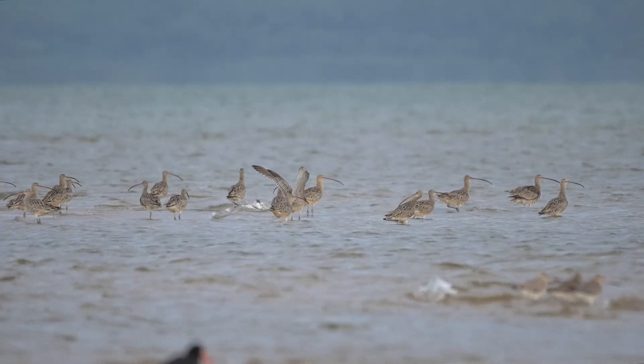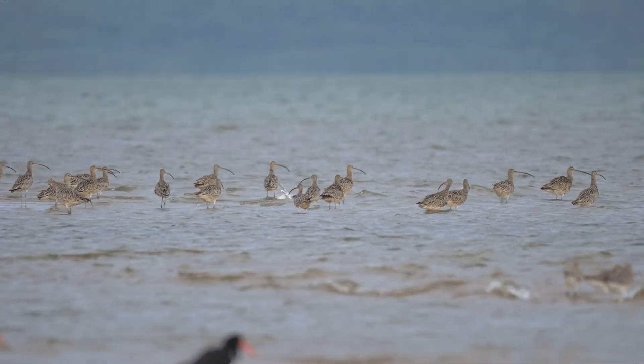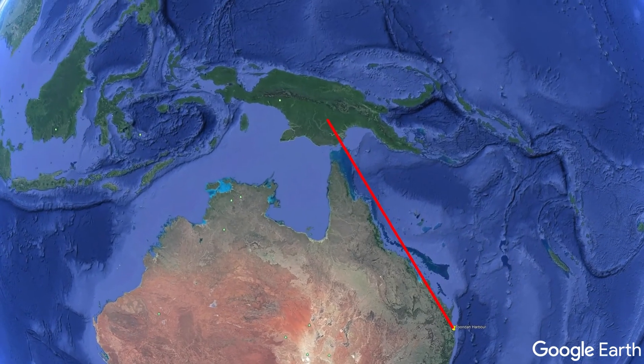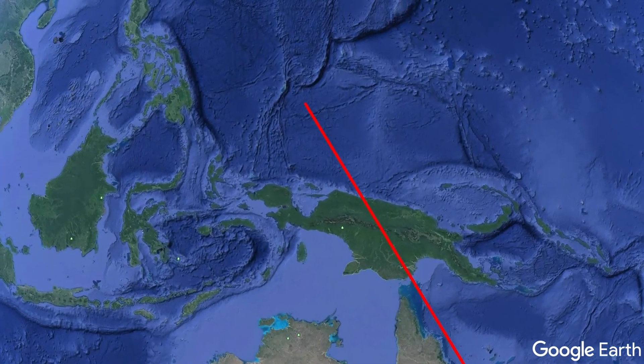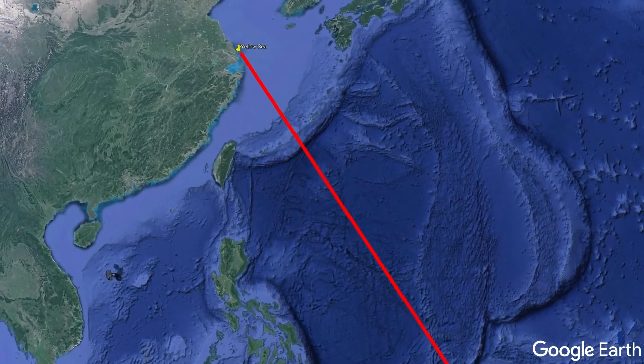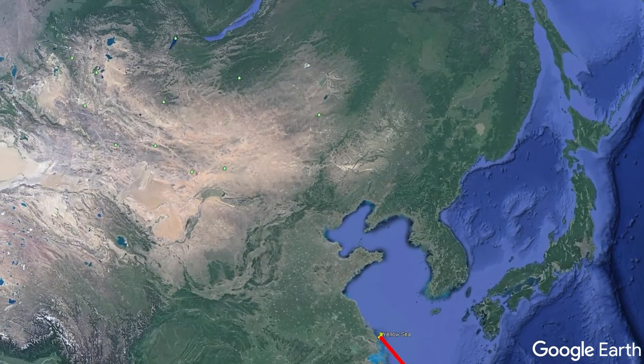The Far Eastern Curlews utterly fascinate me, mostly because of their epic annual migratory journey. They fly non-stop from the east coast of Australia, navigating by using the sun, the stars and the earth's magnetic field, to eventually stop in the Yellow Sea, where they fatten up on the mudflats of northeastern China, prepping for the flight home.